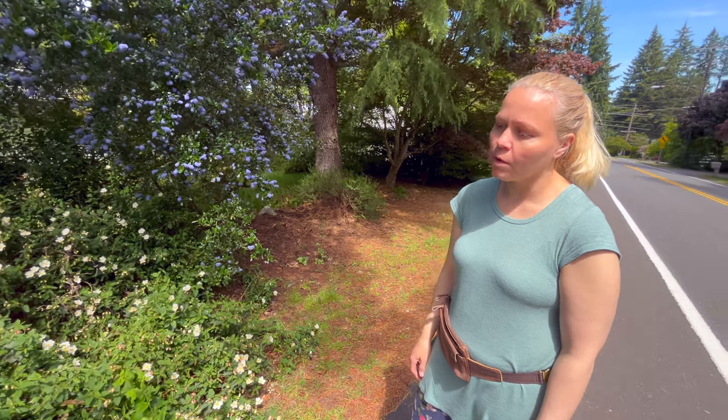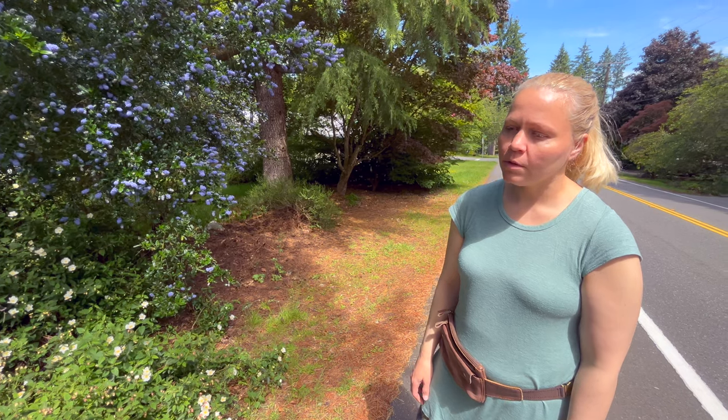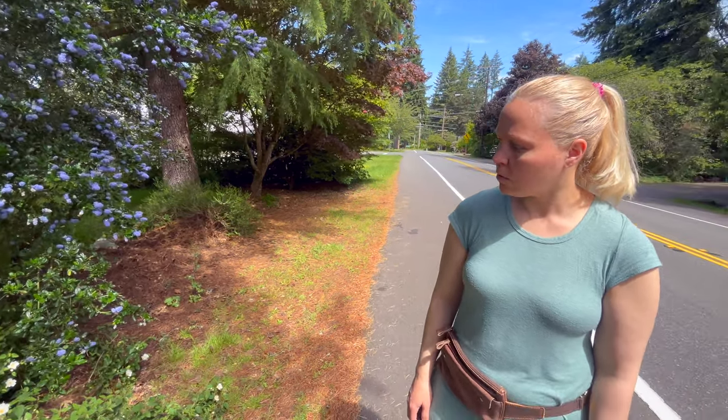We're just supposed to go ahead for a walk. I don't want to be in a video. Disrespect me. Everyone wishes to not be in the video right now.